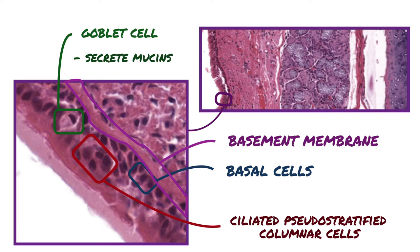Ciliated columnar cells have a basally located nucleus and possess cilia on their apical cell membrane. The cilia of these cells move the mucus and its trapped particulate matter via ciliary action toward the nasopharynx for elimination.